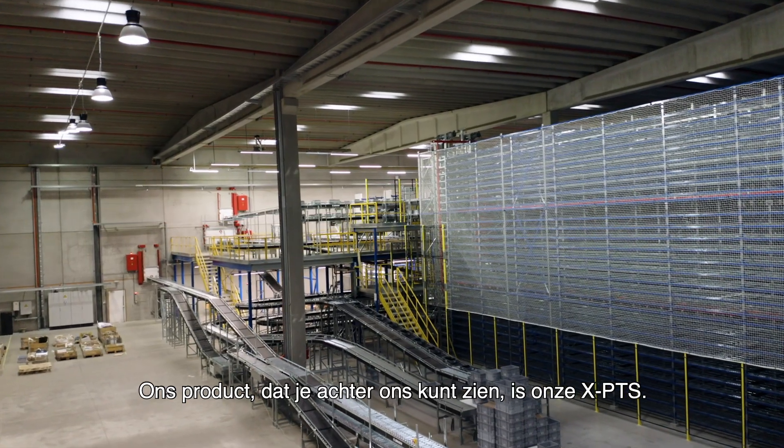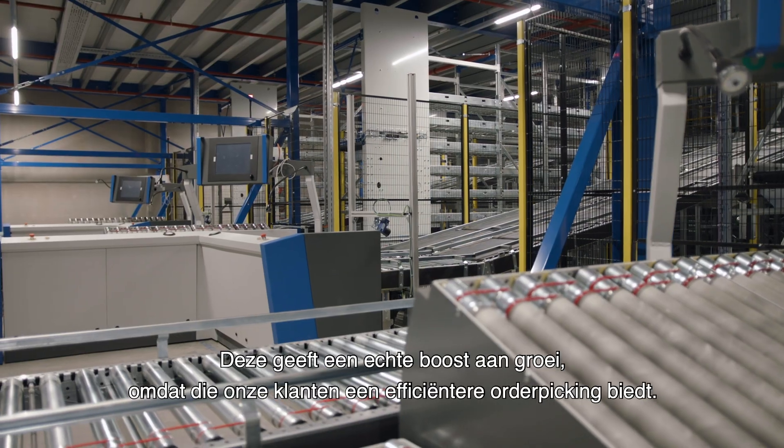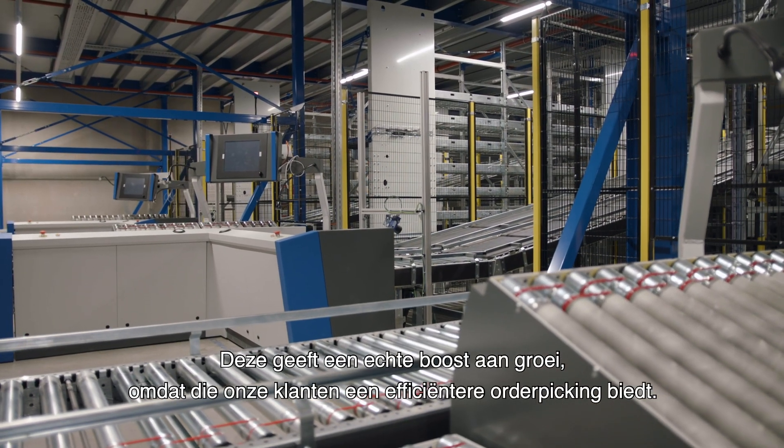Our product, which we see behind, which is our XPTS, is a real growth driver in offering our customers more efficient order picking.